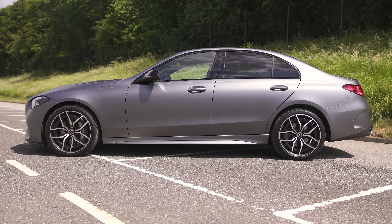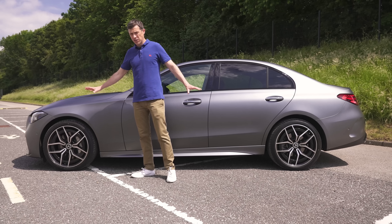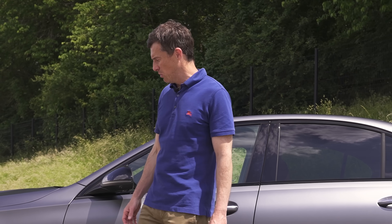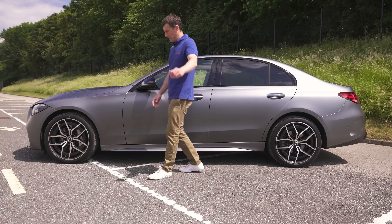From the side, the new C-Class does look very S-classy. This one has 19-inch alloy wheels, which is the largest size you can get on the C-Class - they actually start at 17s which will look really small. Also, this design of wheel with the black insert rim kind of makes them look smaller than they actually are. Let me know what you think about them in the comments.